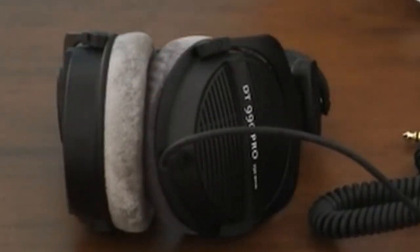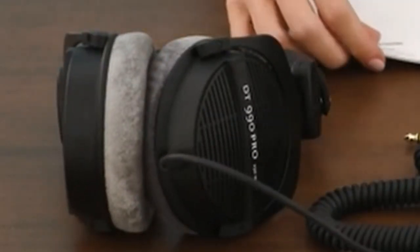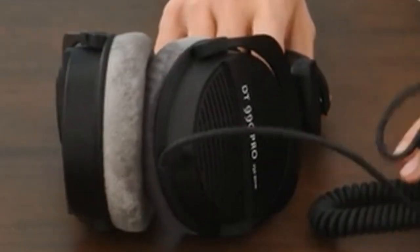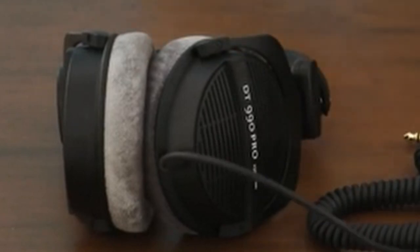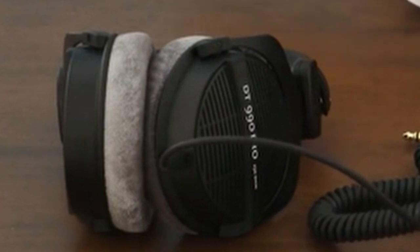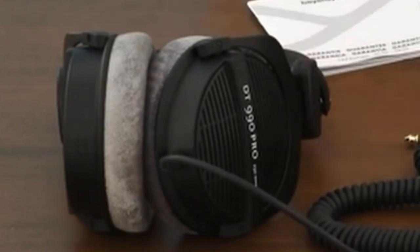At number 2 is the Beyerdynamic DT990 Pro wired over-ear studio headphones, a testament to German engineering excellence and passion for delivering unparalleled sound quality. Renowned among audiophiles and professionals alike, these headphones offer exceptional audio fidelity, allowing users to immerse themselves in pristine soundscapes and appreciate every nuance and detail in their favorite games or music. With a classic design suitable for studio applications such as mixing, mastering, and editing, the DT990 Pro delivers HD resolution and transparent, spacious sound with subtle boosts to bass, mid-range, and treble frequencies.